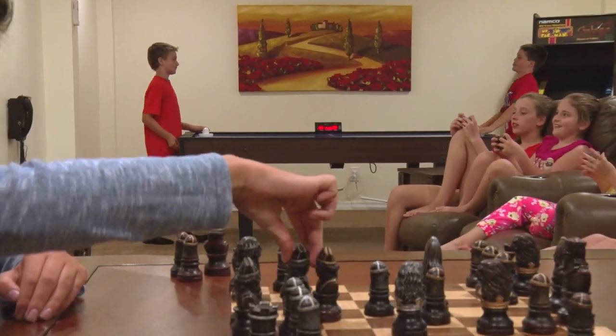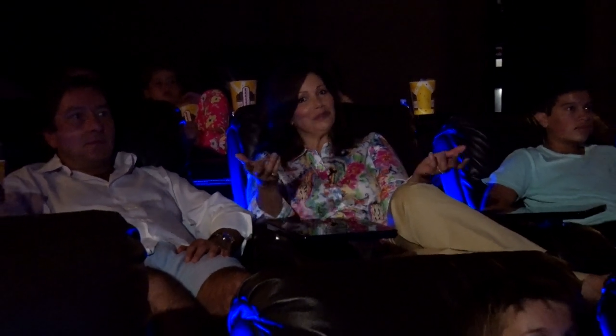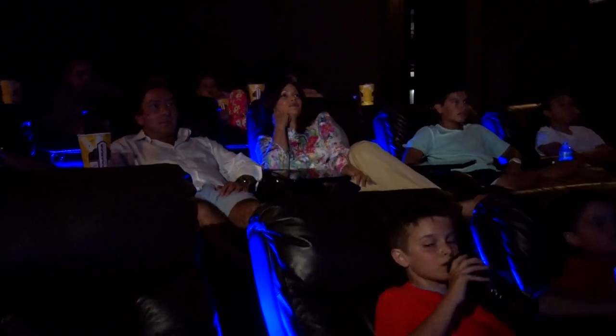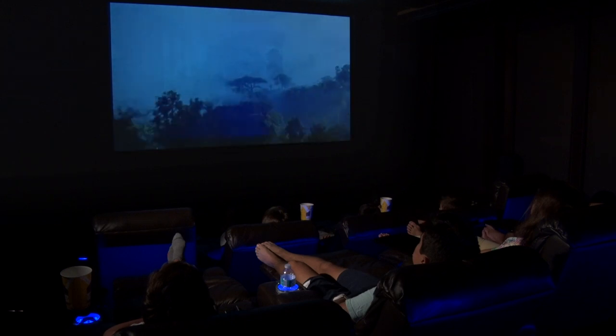The kids will love having their very own game room. There's nothing better than having your own state-of-the-art movie theater. These comfortable chairs, giant screen, and amazing sound system make movie night unforgettable.